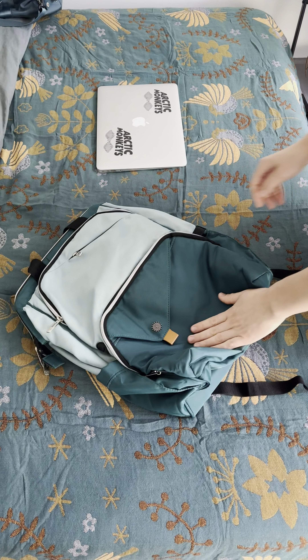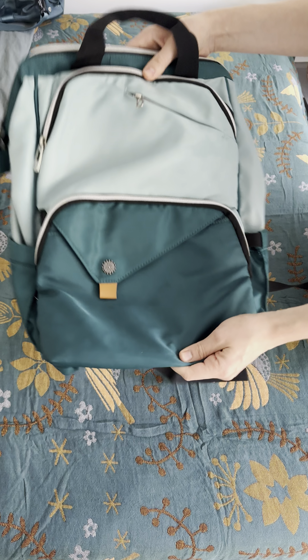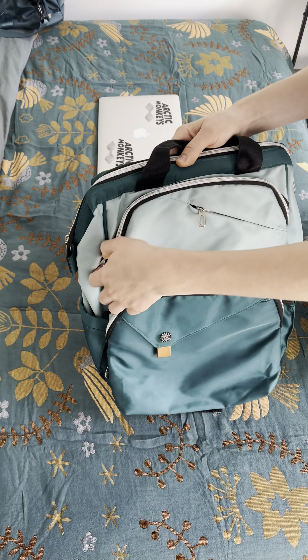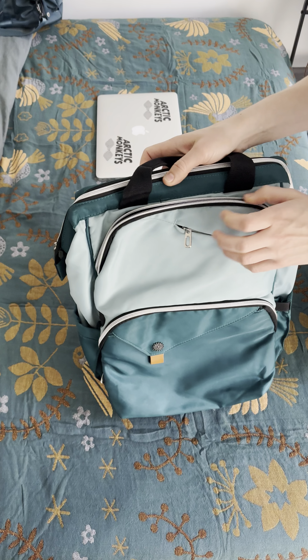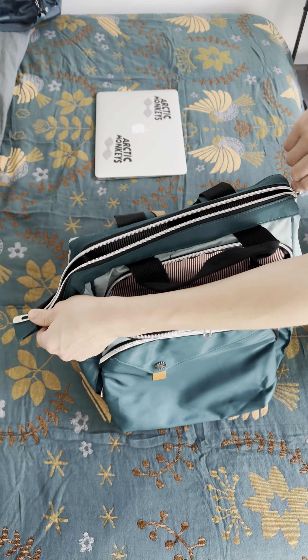This bag is amazing. This is my favorite bag for traveling — you wouldn't think it's all that big but it actually holds a lot. I've been to 20 countries now and I brought this bag to six of them, and I used this as a personal item so I didn't have to pay for carry-on.